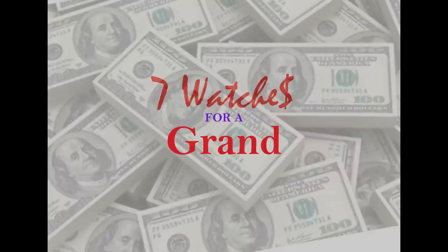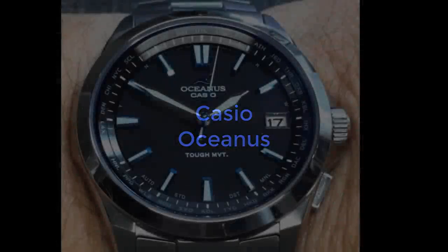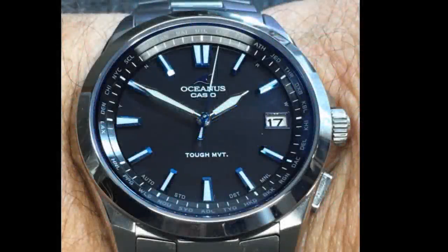The Casio Oceanus — don't laugh. This timepiece is well under the $1,000 mark, selling for about $600 more or less. It's also the only quartz piece in this list of recommendations. However, the watch looks much more expensive than it is and offers a number of luxury and useful features.